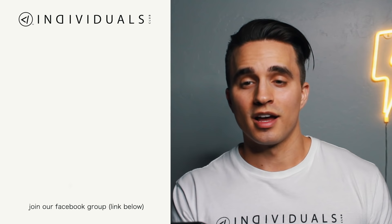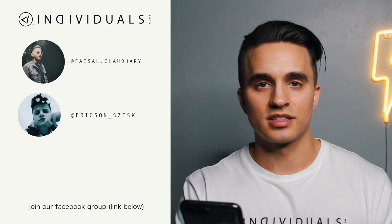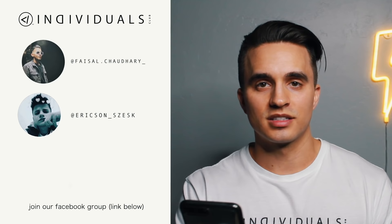I hope this video helps some of you guys out today. Now it's time for the individuals inner circle shoutouts — we have my boy Faisal, next up we have Erickson, and last up we have my boy G baby. I hope you guys dug today's video.